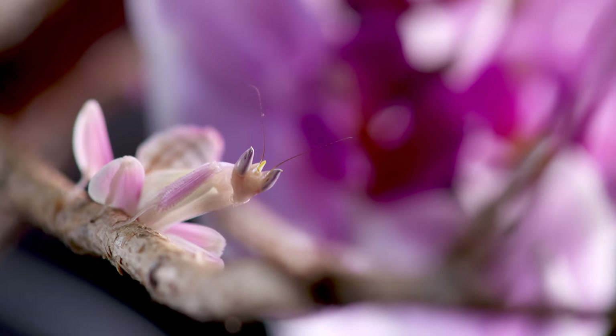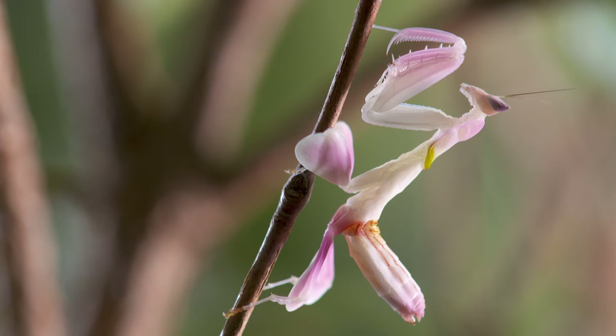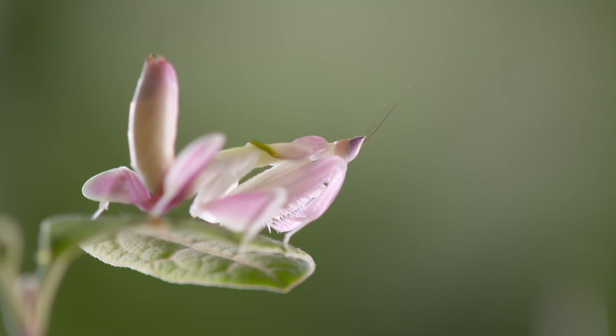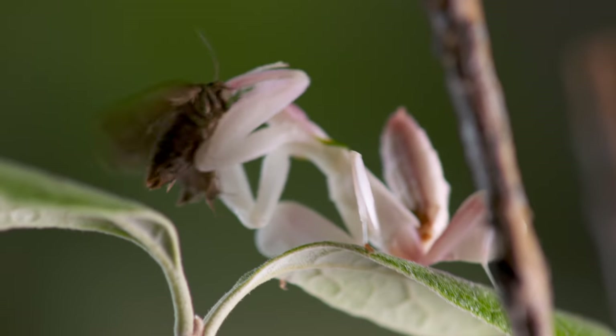Finally, we come to what might be the most beautiful of all the mimics — the orchid mantis. These gorgeous mantises have evolved to be almost indistinguishable from orchids. They use this camouflage when hunting: they'll climb up an orchid and stand next to it, and when a flower-seeking fly comes by for a snack, the mantis strikes. Looks really do kill.